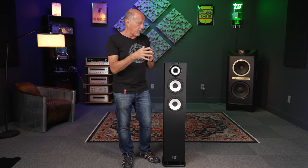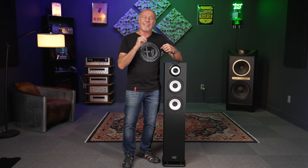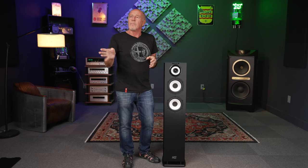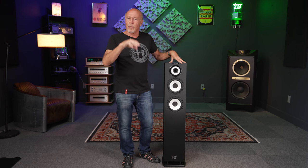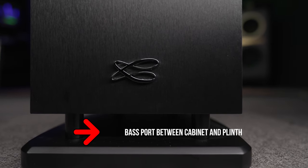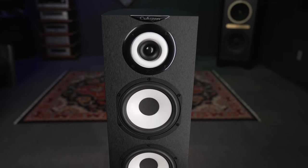They're under $3,000 a pair — well under that actually — an absolute bargain from such a fantastic manufacturer. They're 90dB efficient, so they're pretty easy to drive. You can run them with a PrimaLuna 36-watt tube amp or a reasonable solid-state amp and they just don't fight with the amplifier. The impedance minimum is just under four ohms, but that's not tough at 90dB. We were over there listening while they also had the Murano Alto — at around $6,700 a pair that just rocked my world — but this gives so many people access to what that speaker does.